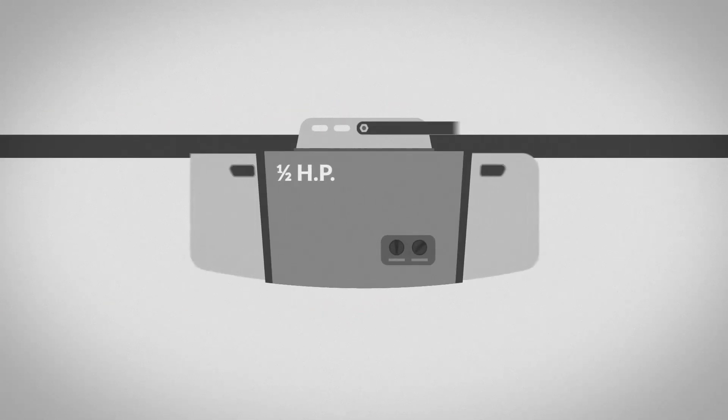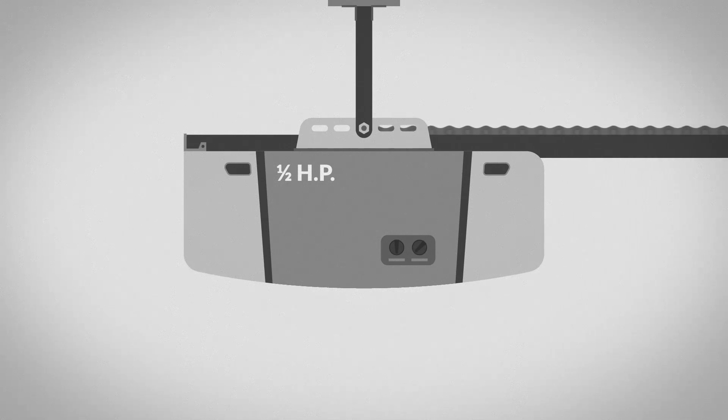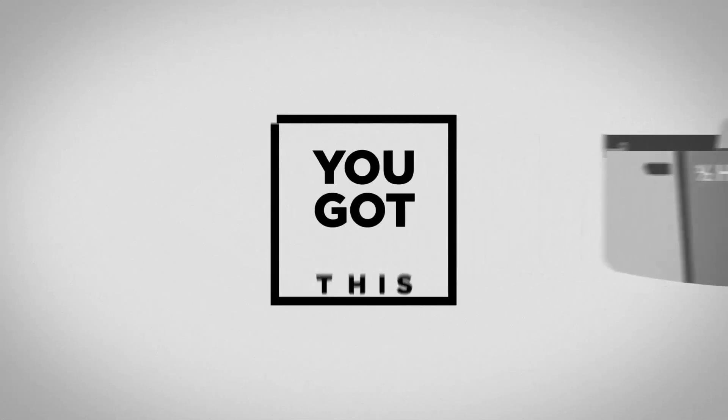With a variety of options and features, choosing the right garage door opener can be a challenge. Don't worry, you got this.